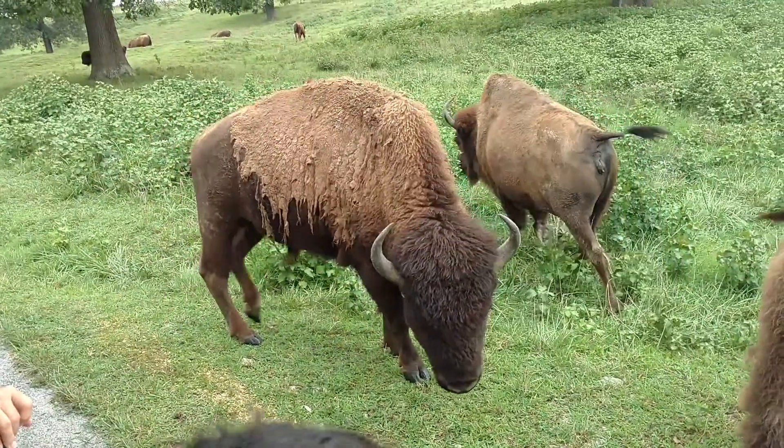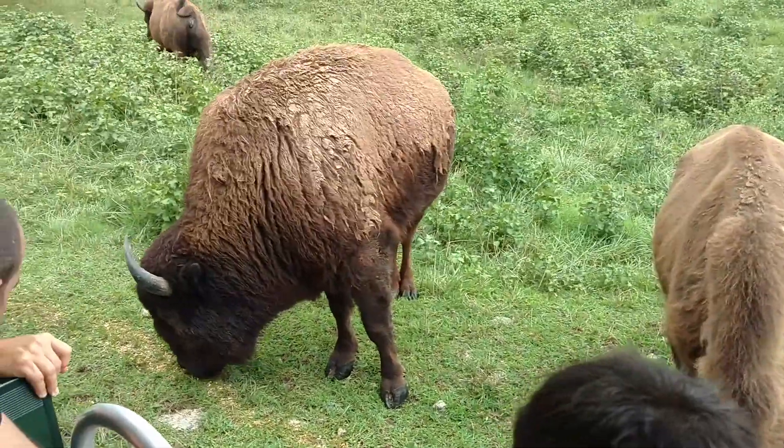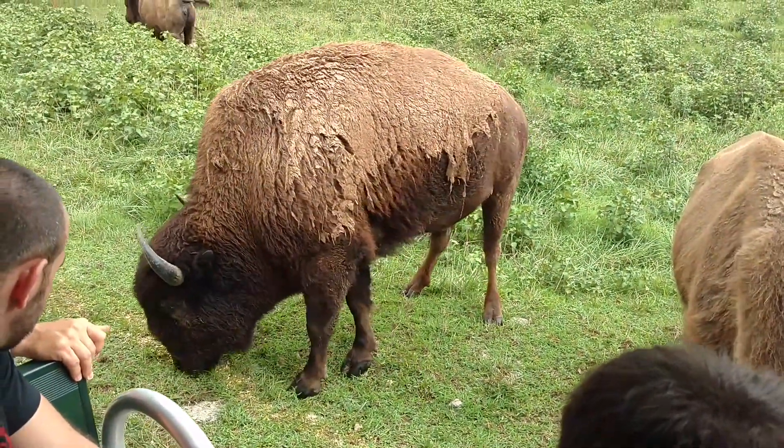It is mating season, so I do watch them a little closely. July and August is peak mating season. I haven't seen any activity on my tours yet, but I've seen a lot of anticipation.